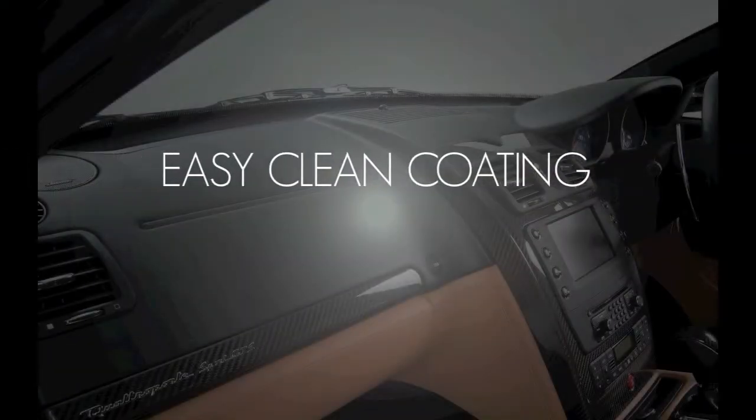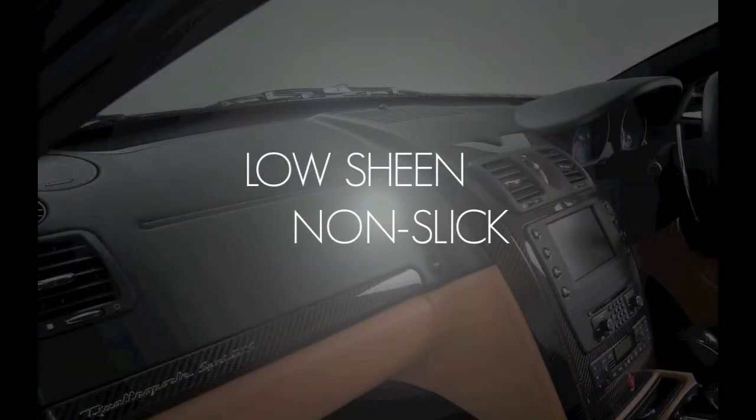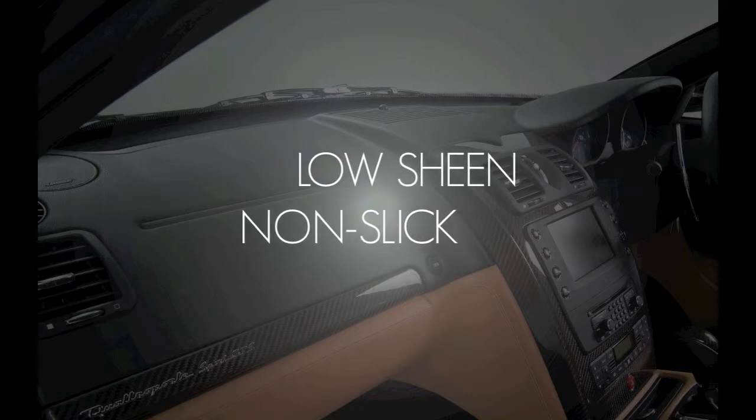Vinyl protection provides an easy clean coating that is low-sheen, non-slick and helps extend the life of vinyl.